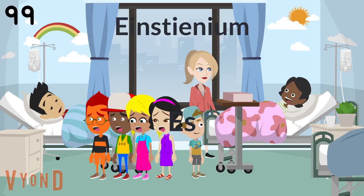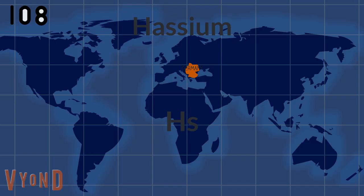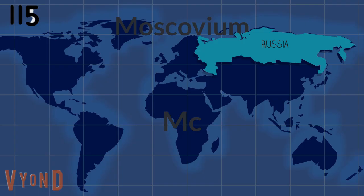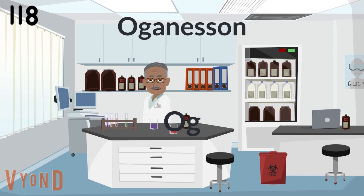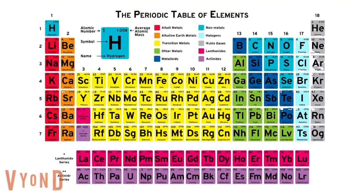Berkelium, Californium, Einsteinium, Fermium, Mendelevium, Nobelium. And then we're done.